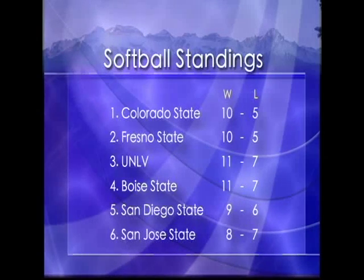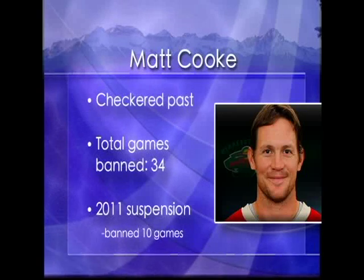In NHL news, the Avs lost key defenseman Tyson Berry for four weeks after a questionable hit from Minnesota Wild's Matt Cook. The NHL handed down a seven-game suspension to Cook after the hit. The Avs are currently in action in Minnesota with a score of 1-0 Minnesota. That's all I have for sports tonight. Be sure to check out CTV Sports on Monday for a season recap. Back to you, Brynn.